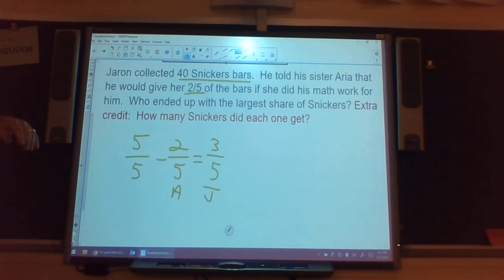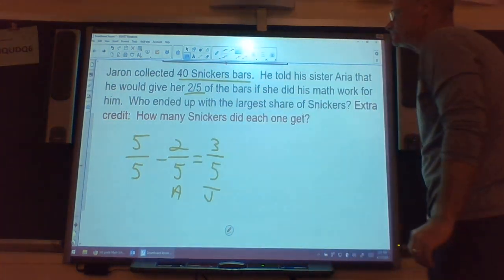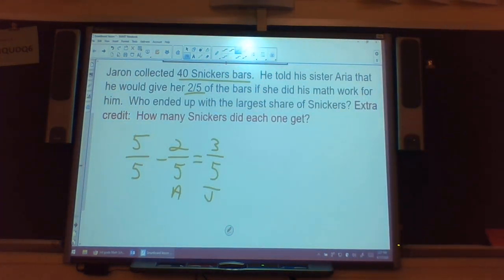Now the extra credit problem: how many bars did each one of them get? To do this problem — sorry about the cough — I'm going to lay my candy bars out into groups of five.